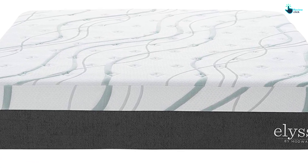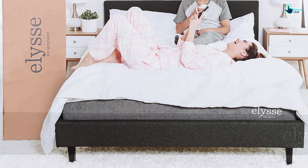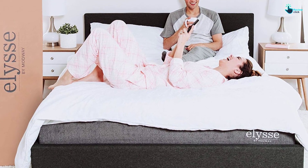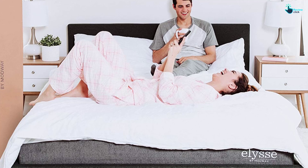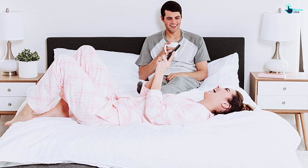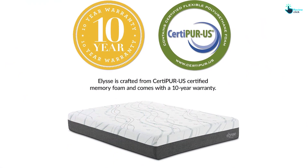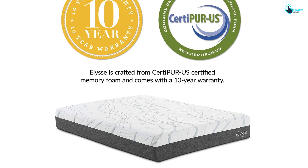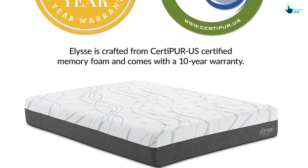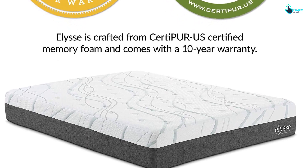Hence, it contributes to being a suitable choice for couples with different habits and schedules. It is devoid of heavy metals, formaldehyde, TDCPP, and PBDEs, ensuring top quality comfort. As you select the product, it reduces the pressure on the shoulders, back, and hips, thereby preventing back pain. It helps in dissipating the heat of the body without compromising the position. It is equipped with linen-encased and responsive pocket coils that impart customized support for ensuring a good night's sleep.